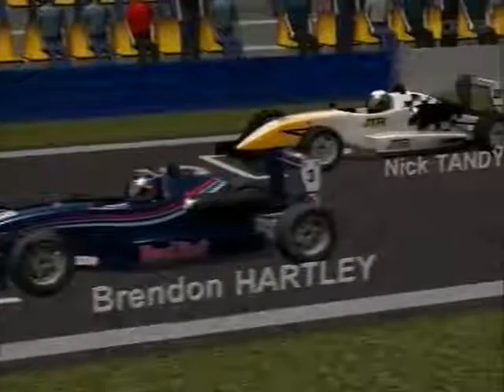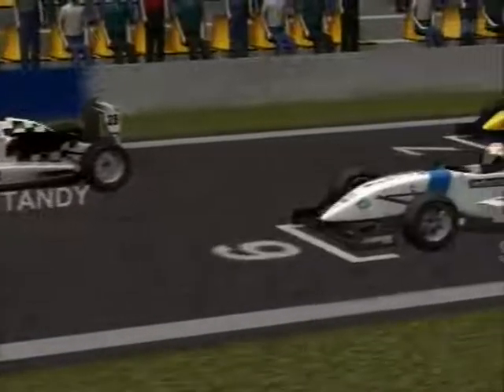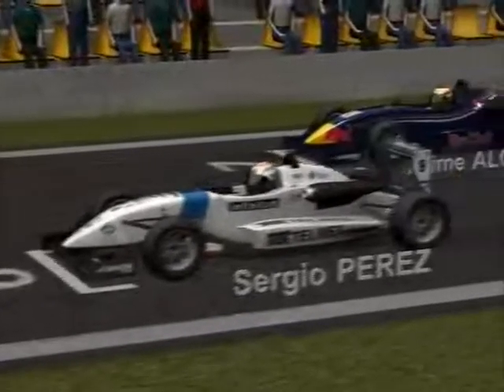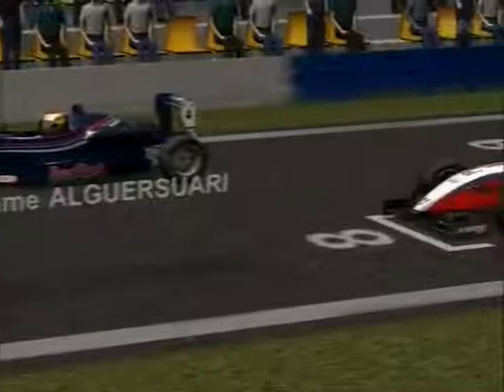Brendan Hartley, who was second in race one, lines up in fourth place, ahead of the best of the Magals. This time Nick Tandy is fifth. Sergio Perez and Jaime Algesuari are sixth and seventh, ahead of Artie Mustanen, John Martin and Daniel Kampus.